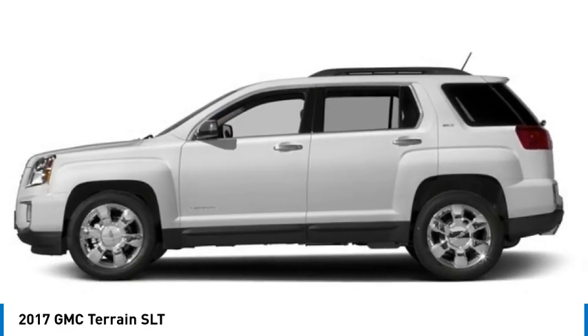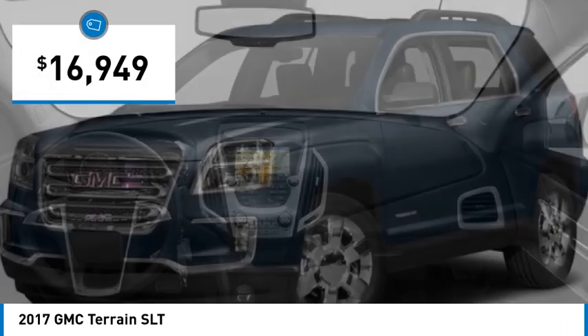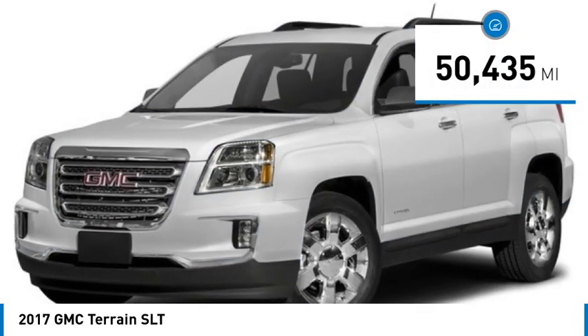An EPA estimated 32 highway MPG is not bad either, and is priced below $20,000. This vehicle has less than 55,000 miles.